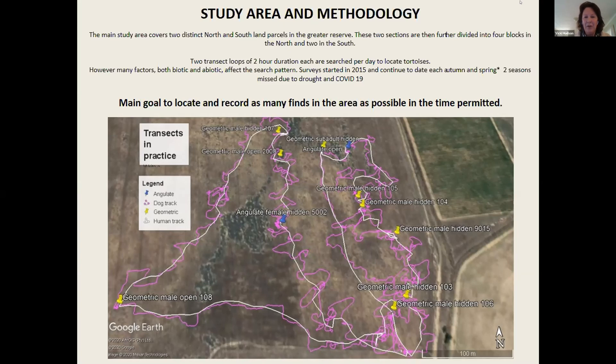We don't do any searches in summer because it's detrimental to the tortoises, and there's also the threat of snakes to the dogs. This is an example of what a real transect looks like on the ground — it doesn't always go to plan. The purple track is the dog track, the white track is the human track, the yellow points are the geometric finds, and the blue points are the angular finds. As you can see, the dog pulled me right off track to find geometric male number 108. I have to trust her, and at the end of the day, we got the find.